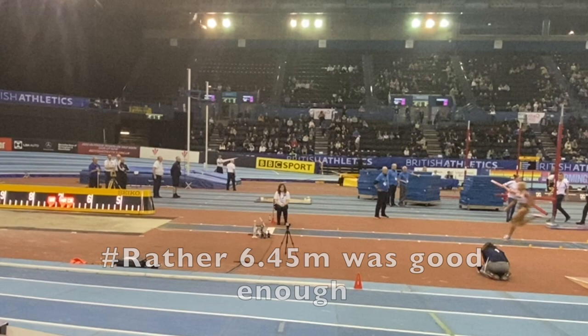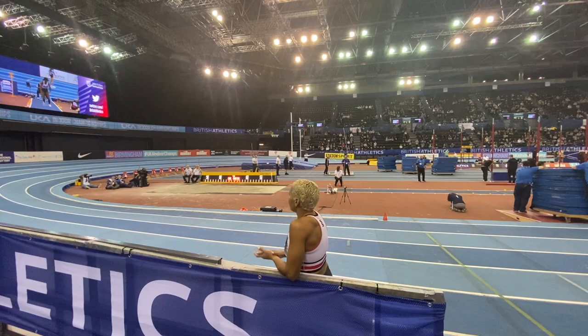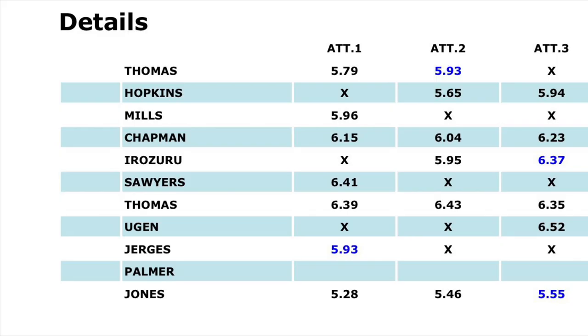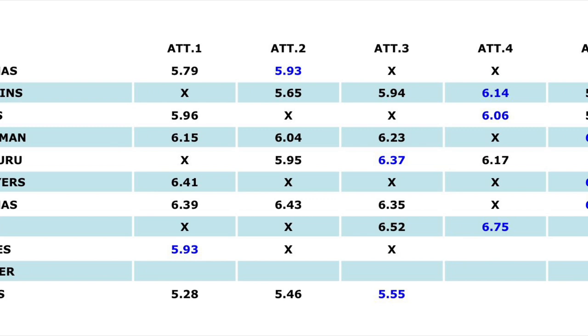Jahisha finished her competition with 6.36 meters and this was good enough for the silver medal position behind Lorraine Ugin who jumped 6.75 meters. Here are the results and in a few seconds you'll see the full scorecard. British women's long jumping is in great health and it's going to be very tough for the girls and women wanting to qualify for the World Juniors and the various senior competitions going ahead this year. However, because of that competitiveness, there's going to be some long jumps.